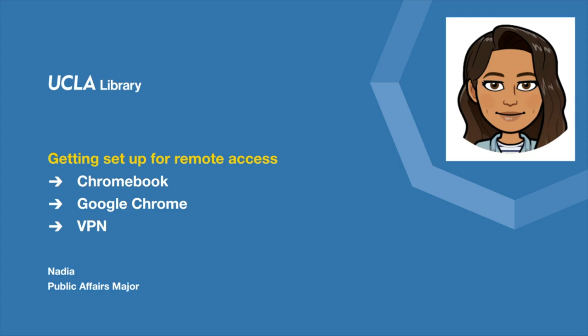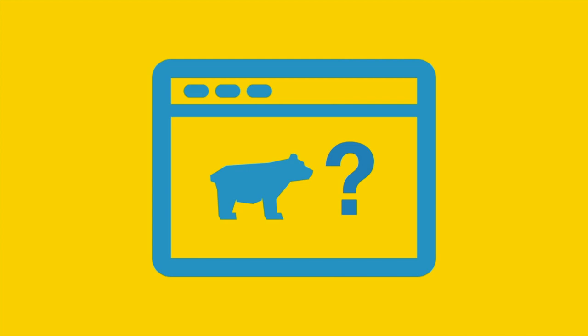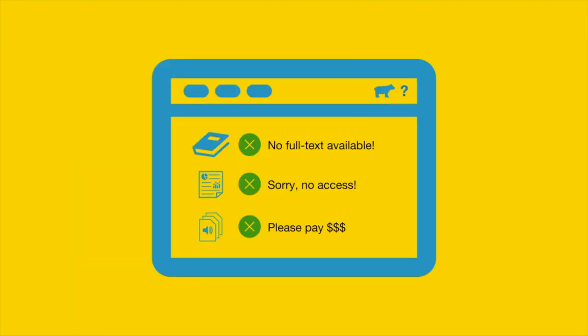First, let's talk about why we need to use a VPN from off-campus. When you're off-campus, websites don't necessarily know that you're a Bruin. This means that if you try to access an ebook or article in a database or on another website, you might not be able to get to the full text, you might run into an error message, or the website may even ask you to pay a fee.